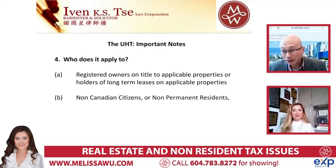One thing to point out: registered owners on title - and if you have a long-term lease, it applies too. They're just trying to get at everybody. You have a house, a coach house, upstairs, downstairs, a lease - if you own a house, it applies. Non-Canadian citizens or non-permanent residents - so yeah, this doesn't apply to anyone who is a non-resident Canadian citizen. It doesn't apply.